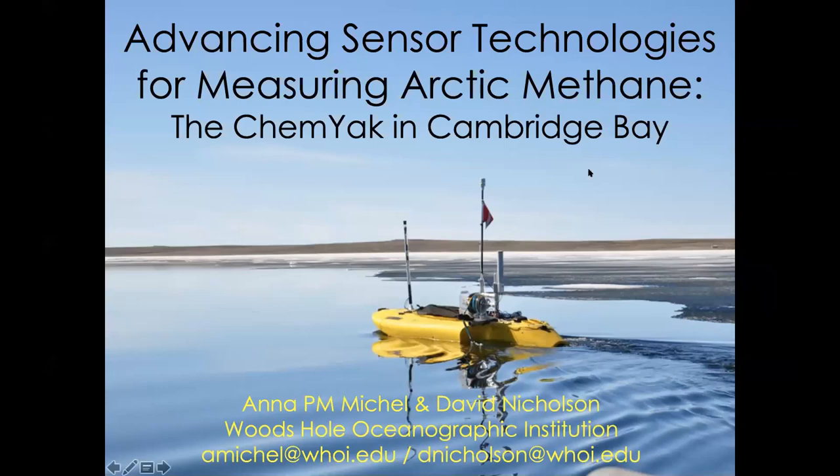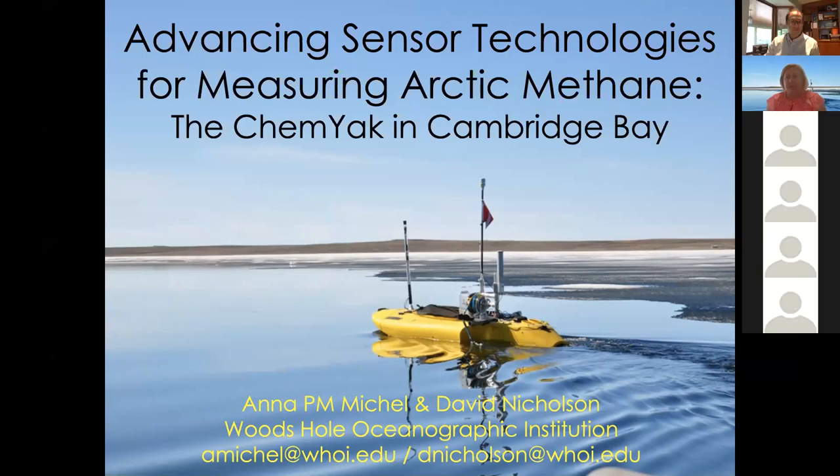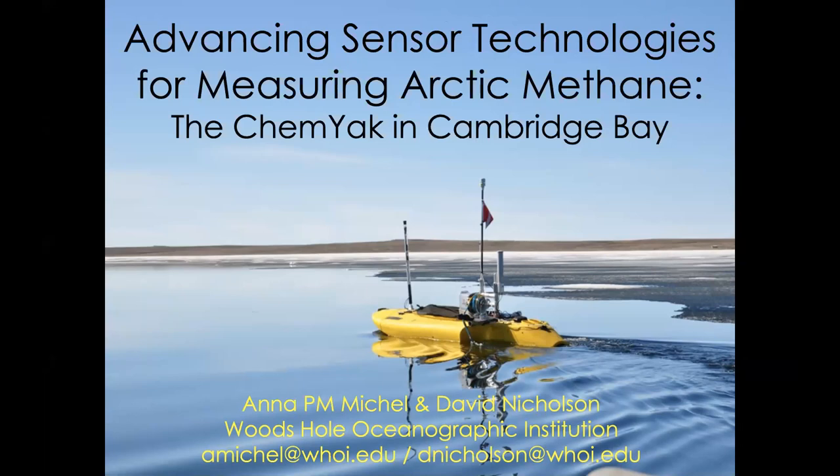Thank you all for joining us today. I'm Anna Michelle and I'm an associate scientist in the Department of Applied Ocean Physics and Engineering at the Woods Hole Oceanographic Institution. This work has been done in partnership with David Rue Nicholson, who's on this call and will join us for Q&A — he's an associate scientist in marine chemistry and geochemistry also at WHOI. Today I'm going to present our work on advancing sensor technologies for measuring Arctic methane, talking about the KEMIAC project in Cambridge Bay.